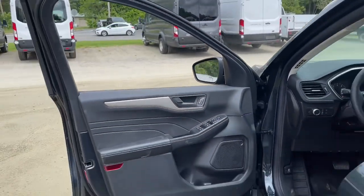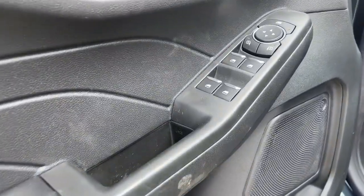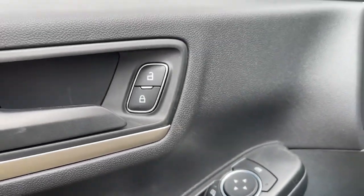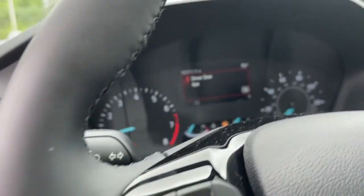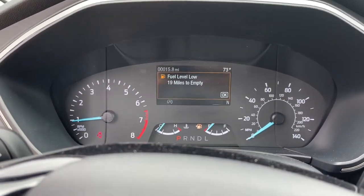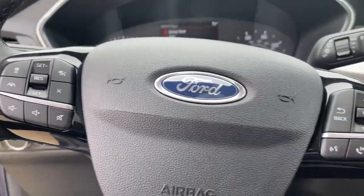The following are some of this vehicle's highlighted options: panoramic roof, keyless entry, adaptive cruise control, power liftgate, remote engine start, electronic stability control, intermittent wipers, tire pressure monitoring system, trip computer, and bucket seats.